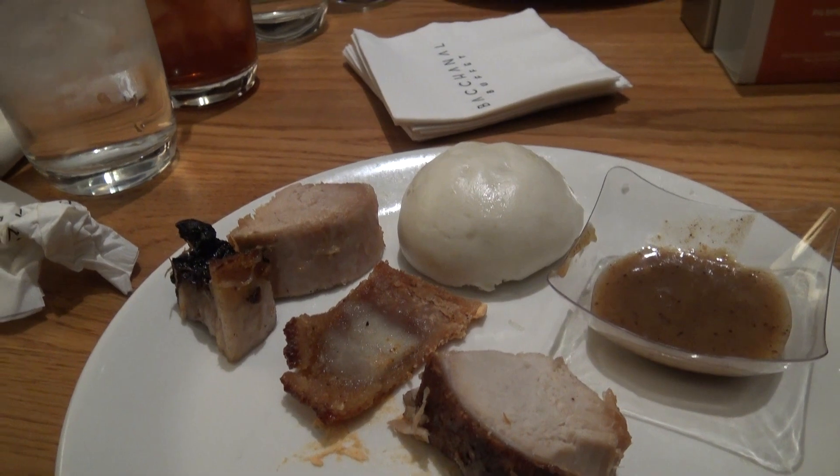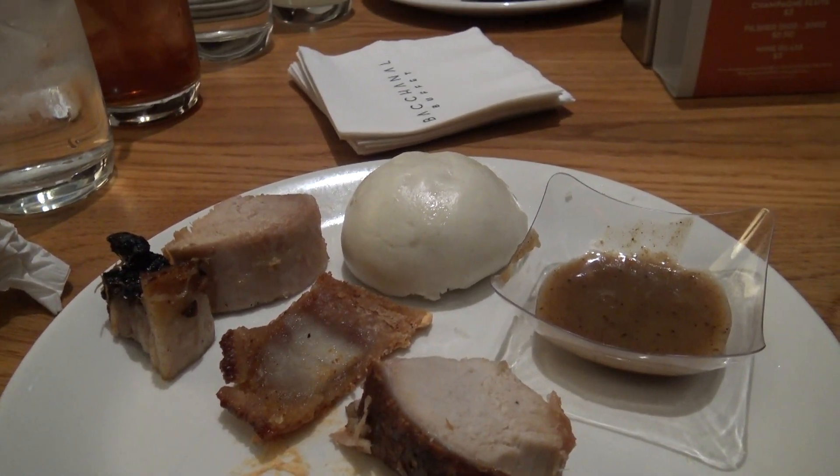Trying the lechon now. The skin is a lot chewier and less crunchy than I was expecting, but it tasted good. I'm about to try a piece of the meat. We've got a little lechon dipping sauce — it's a soy-based sauce. I want to love it, but the meat was a little dry. Pork — rated one of the best buffets in Vegas. I'm surprised. Let's chase that pork with a pork bun. Pork bun is better. Good amount of steam, good flavor, and a nice barbecue quality to it.